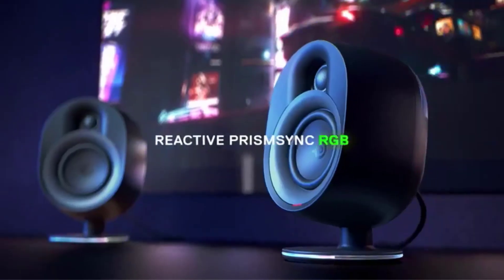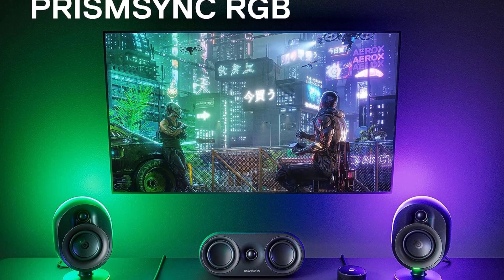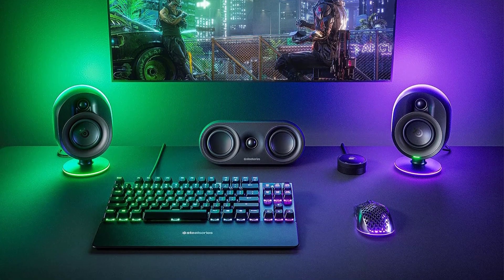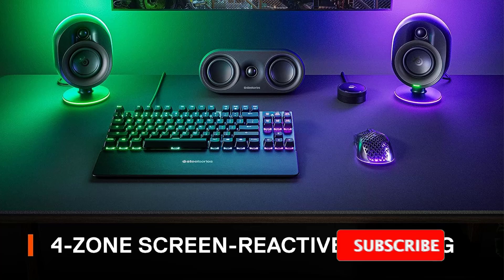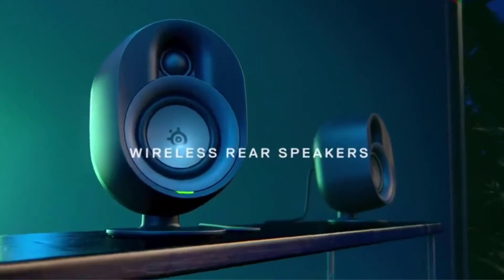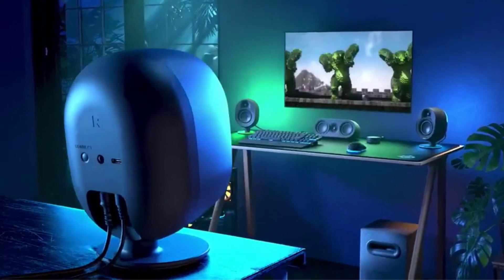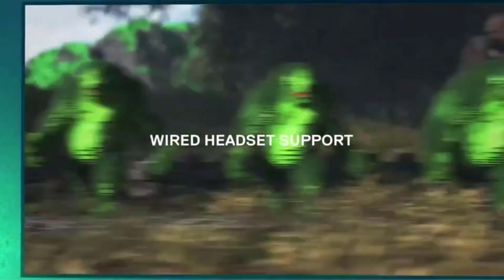You get a central speaker as well as a total of four standard speakers. It also comes with a nifty control pod so you can toggle your headset, enable Bluetooth pairing with other devices, or mix your audio. It's a bit pricey at $550, but you'd be hard-pressed to find another set of PC speakers that's as well-equipped.